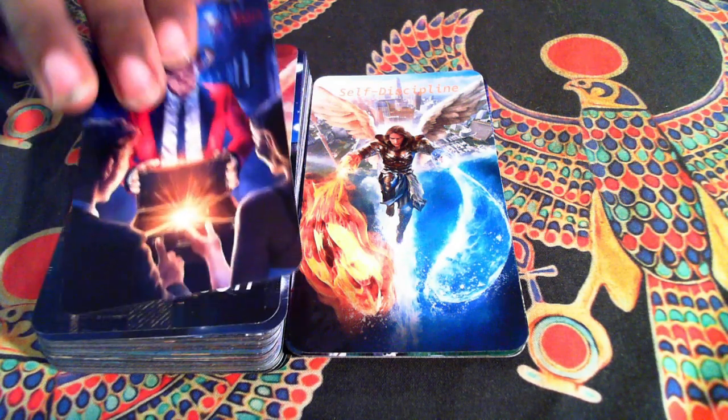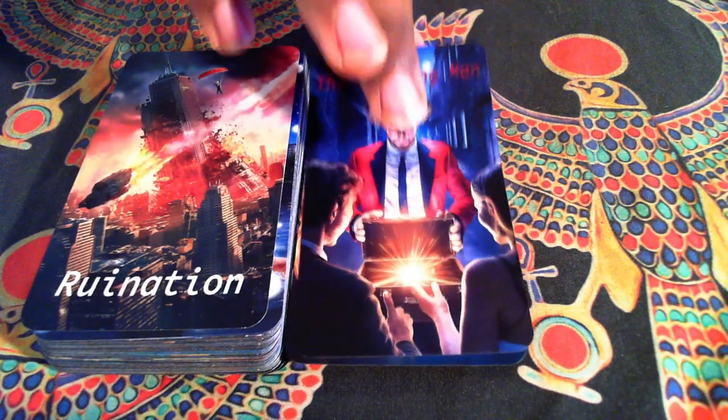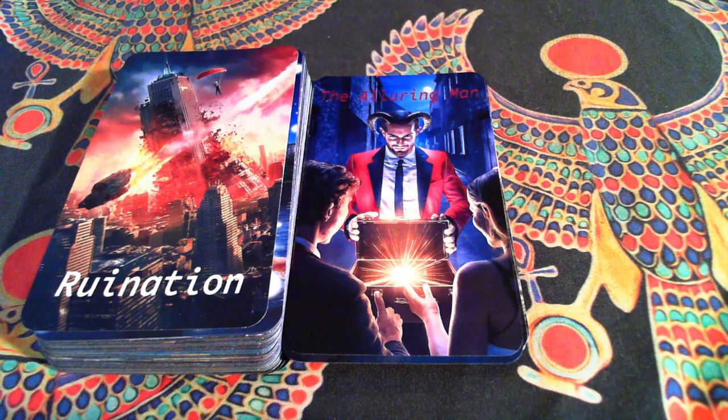And here is our Devil, or the Alluring Man. I said on the stream that I was actually trying to create a mix of Ryan Reynolds and the actor who plays Lucifer from the TV show. I think I did an okay job with it.